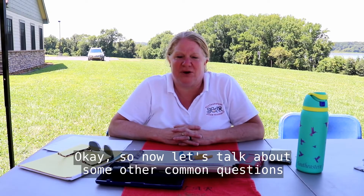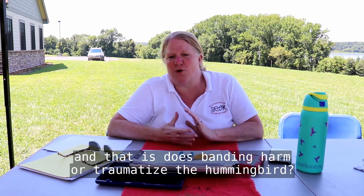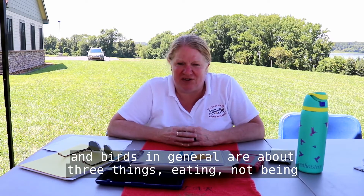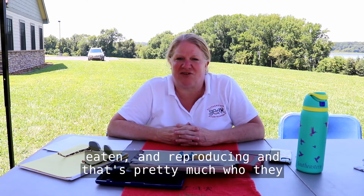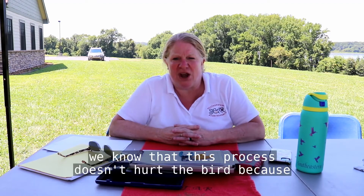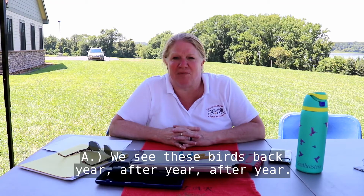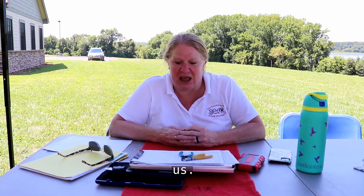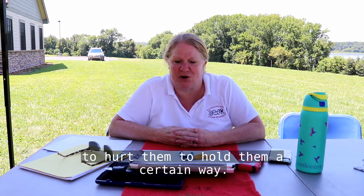Let's talk about some other common questions I'm asked every time I'm at a festival when I'm banding, and that is: does banding harm or traumatize the hummingbird? First you need to understand that hummingbirds and birds in general are about three things — eating, not being eaten, and reproducing. That's pretty much who they are and what they do. All the other feelings are ones we're putting on them. We know that this process doesn't hurt the bird because we see these birds back year after year, so they are living through the experience to come back to see us. We are also highly trained to do this — trained not to hurt them and to hold them a certain way.